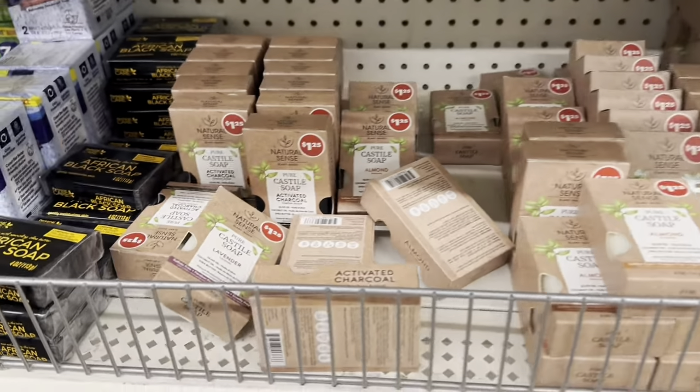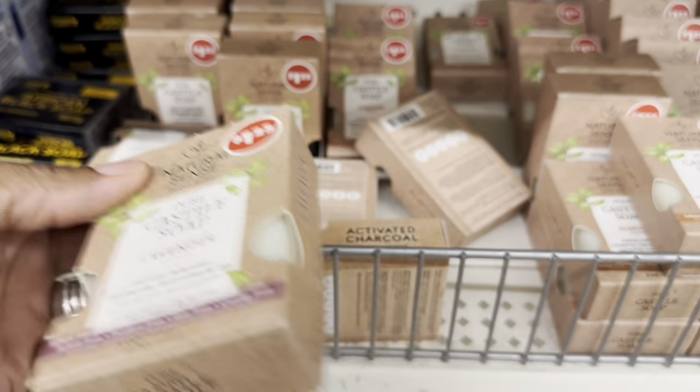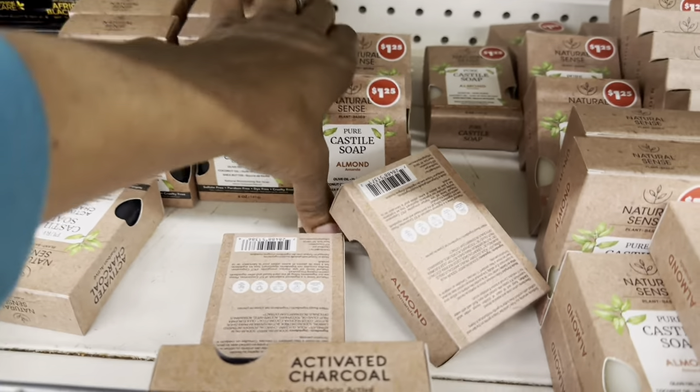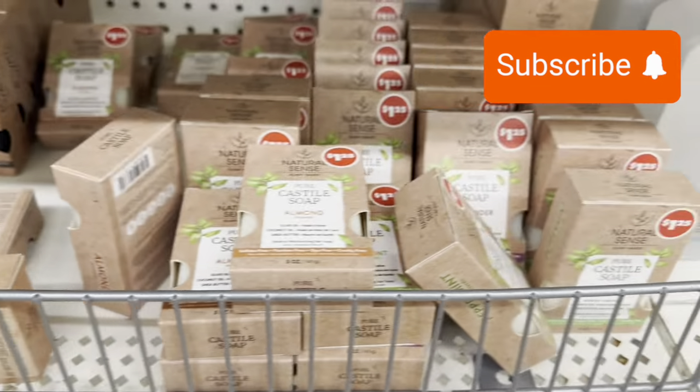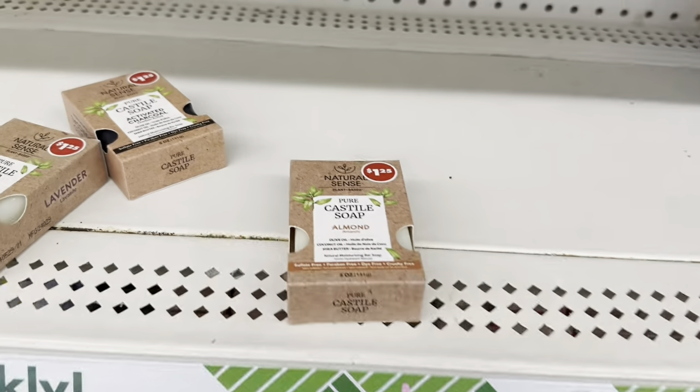A couple of weeks ago they got these castile soaps — they have lavender, activated charcoal, almond, and peppermint. I've already had the peppermint and the almond one, so I'm going to try the lavender and the activated charcoal one.